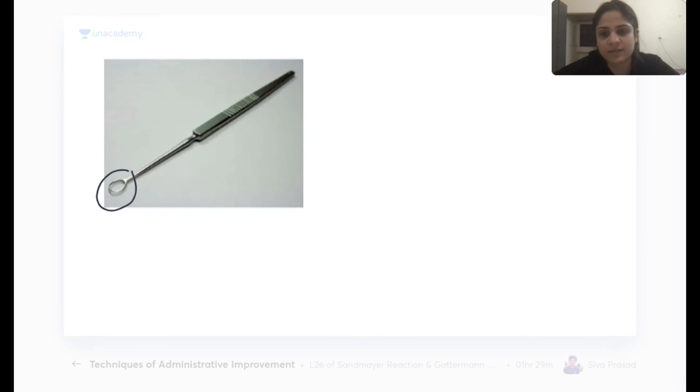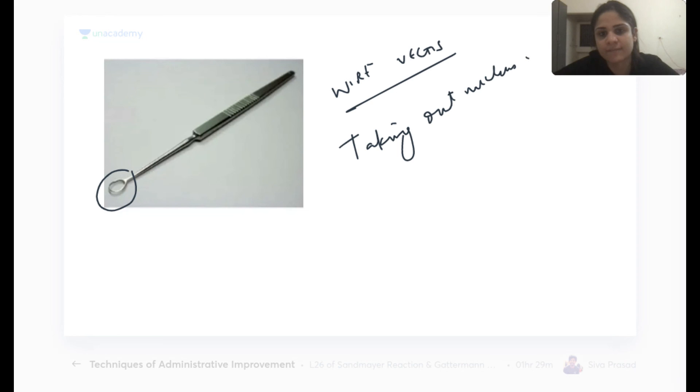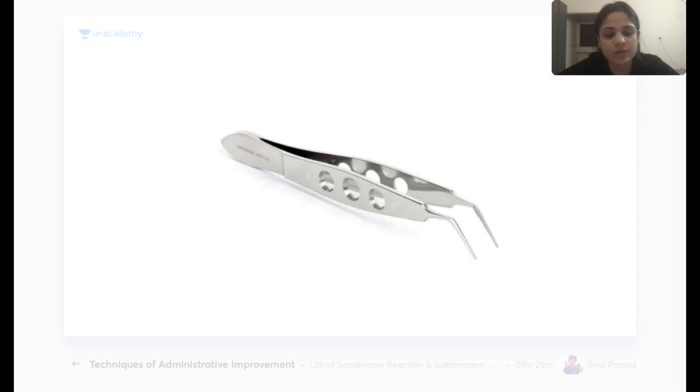The wire vectis is used in extracapsular cataract extraction (ECCE) to remove the nucleus of the lens from the eye.